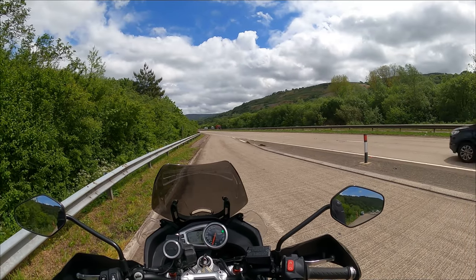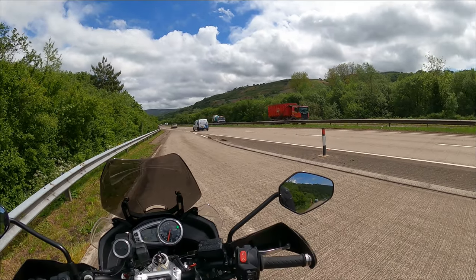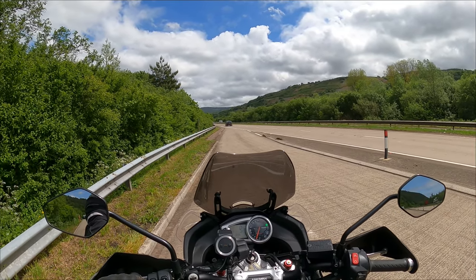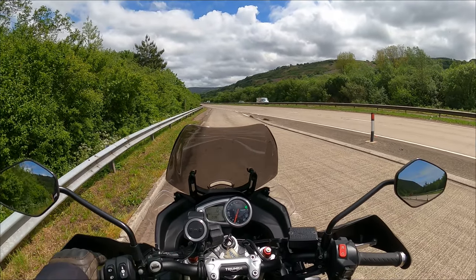Good morning. We're on the A465, the Heads of the Valleys Road here. I've just come from Swansea and I wanted to show you how beautiful this particular stretch of dual carriageway is.